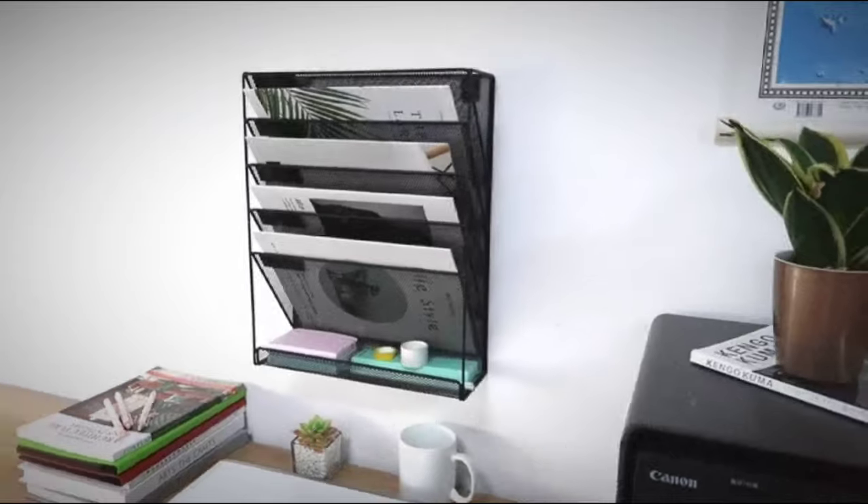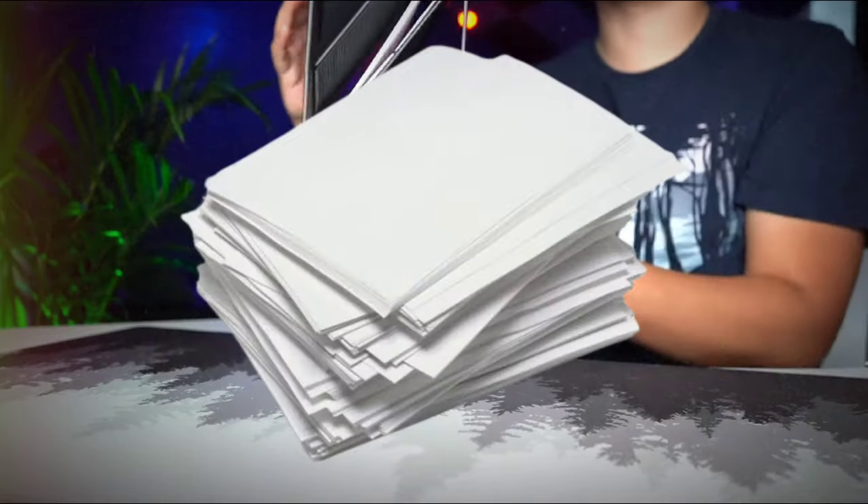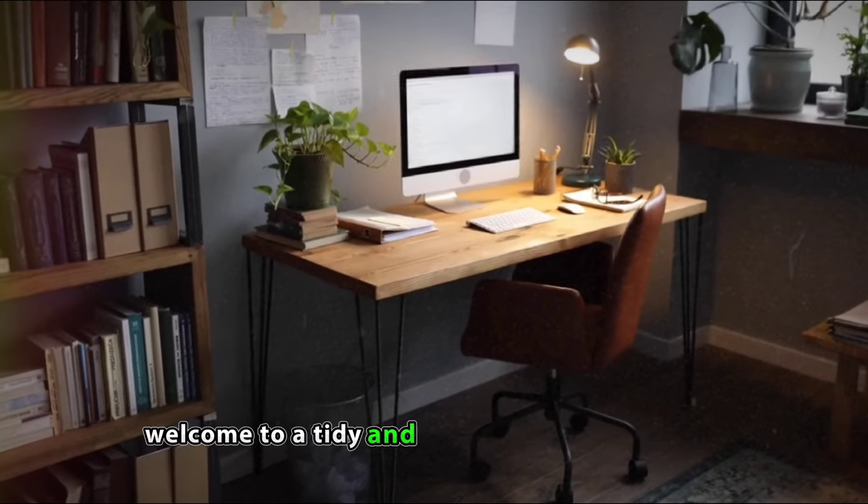Each tier has its job, making it super easy to find your files. No more messy paper jumbles — welcome to a tidy and good-looking workspace.